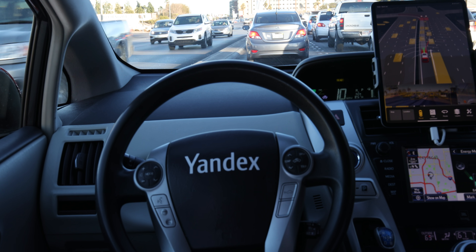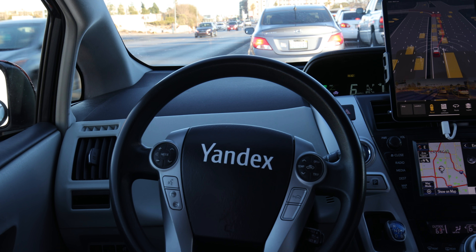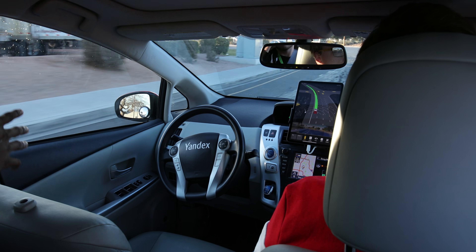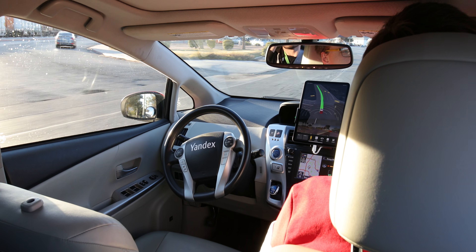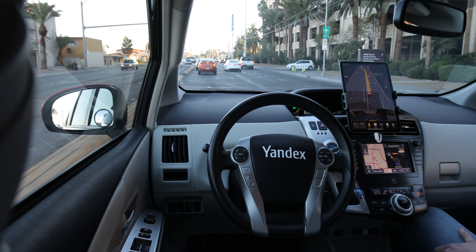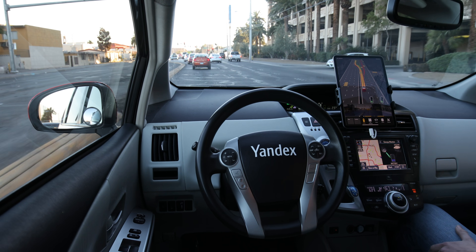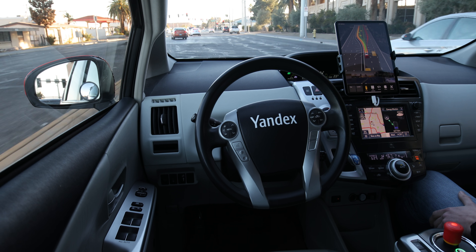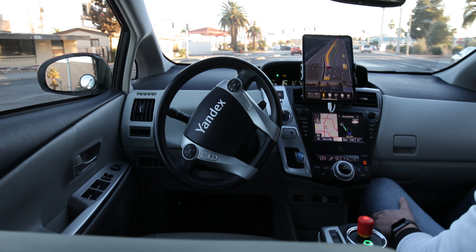It might not be the crazy self-driving interior everyone else is talking about, but the tech part is cool. The details: this is a small area in Las Vegas that was already mapped by Yandex, so it was a predetermined route and the car knew where it was going. But everything else — road conditions, other cars, pedestrians, traffic lights, turns, speed changes — all of that was decisions made by the car in real time.